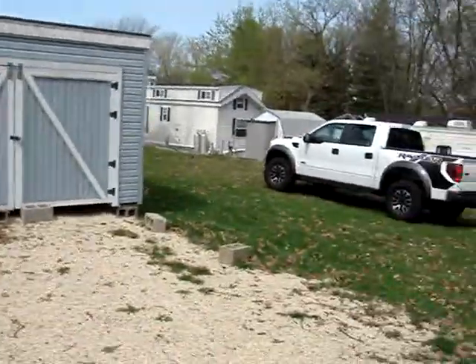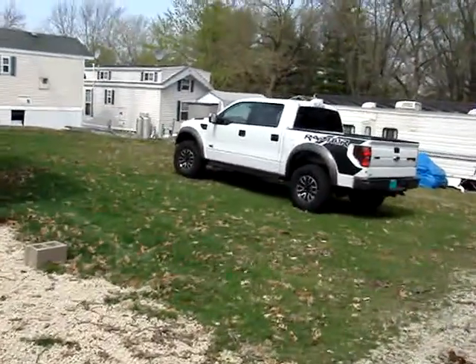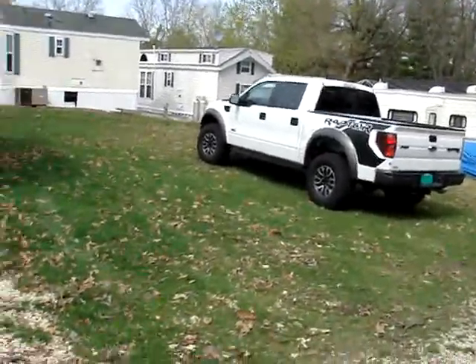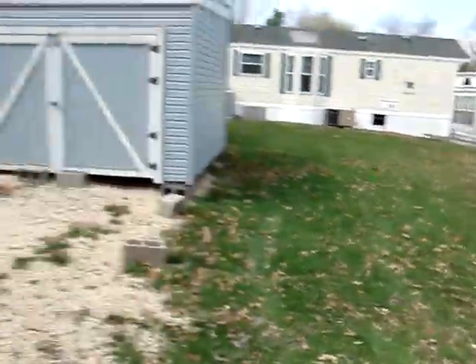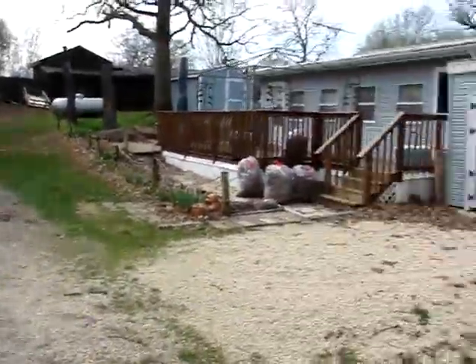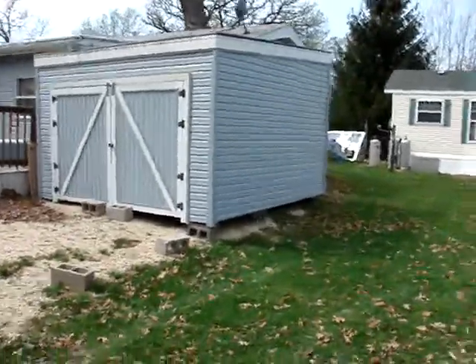We have an extra lot next to our trailer, nice for guests if they want to pop a tent or a camper. Lots of parking — as I said, this is a dead end in the campground. Lots of activities for the kids and a beautiful lake front.